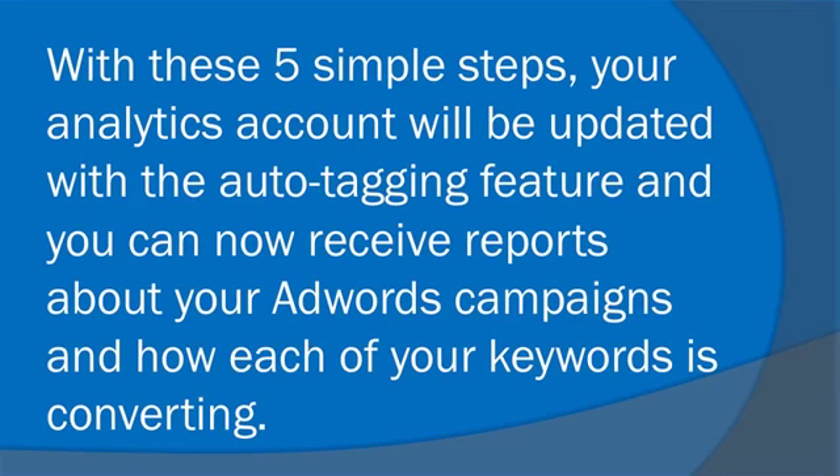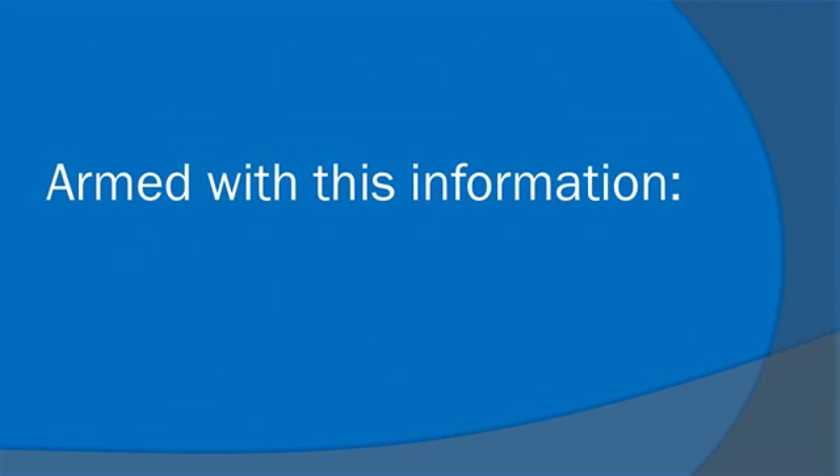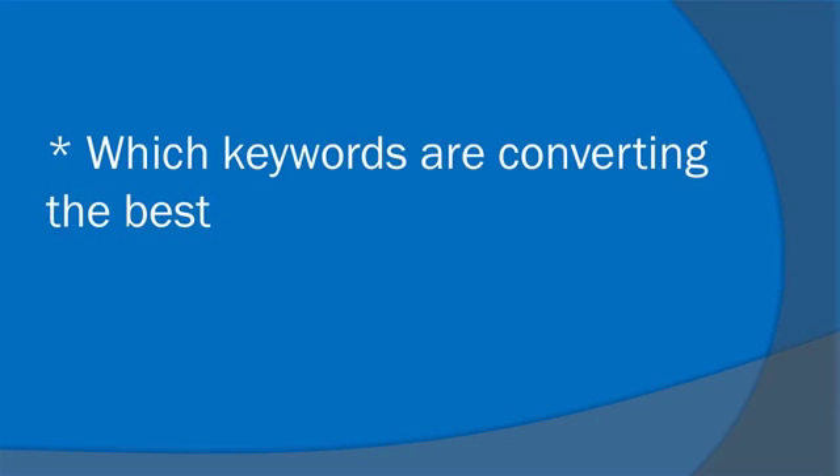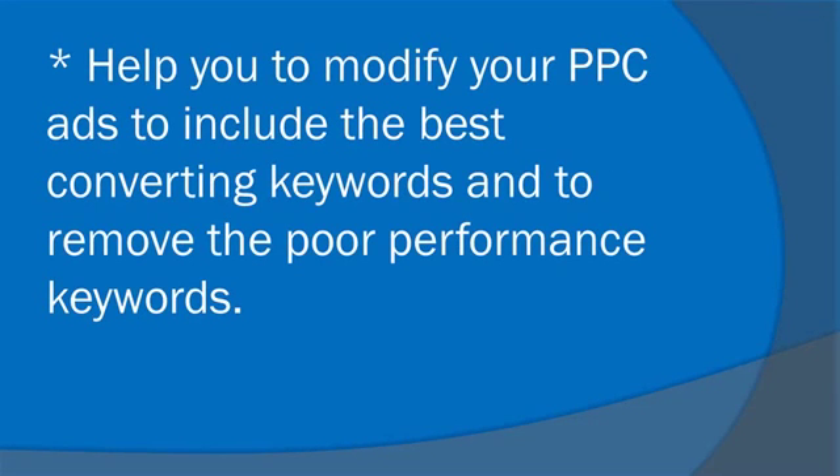With these five simple steps, your Analytics account will be updated with the auto-tagging feature and you can now receive reports about your AdWords campaigns and how each of your keywords is converting. Armed with this information, you will now know how much traffic each keyword is generating, which keywords are converting the best, and you can modify your PPC ads to include the best converting keywords and remove the poor performing ones.